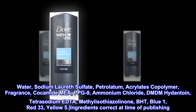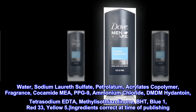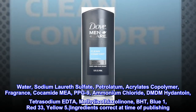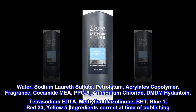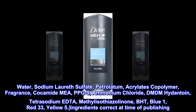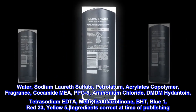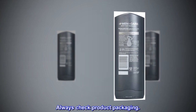Ingredients: Water, Sodium Laureth Sulfate, Petrolatum, Acrylates Copolymer, Fragrance, Cocamide MEA, PPG-9, Ammonium Chloride, DMDM Hydantoin, Tetrasodium EDTA, Methylisothiazolinone, BHT, Blue 1, Red 33, Yellow 5. Ingredients correct at time of publishing. Always check product packaging.